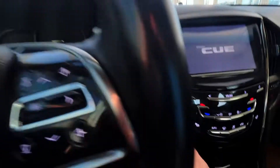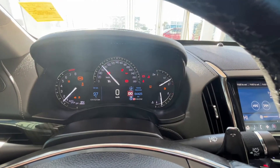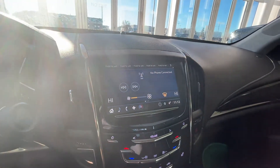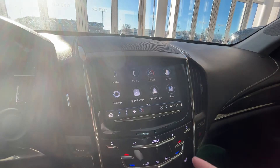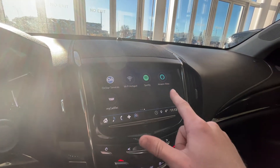We'll go ahead and start the vehicle now — push to start just up to the right. We can see our cluster with digital speedometer, infotainment screen with Android Auto and Apple CarPlay as well as climate control, Spotify, Wi-Fi hotspot and a few other options.